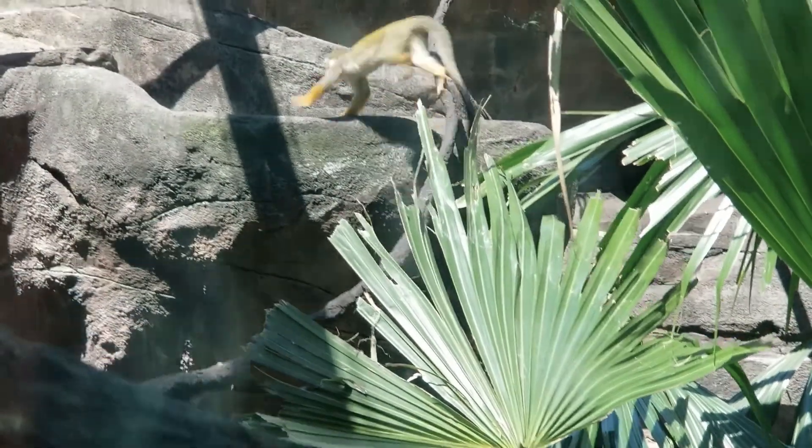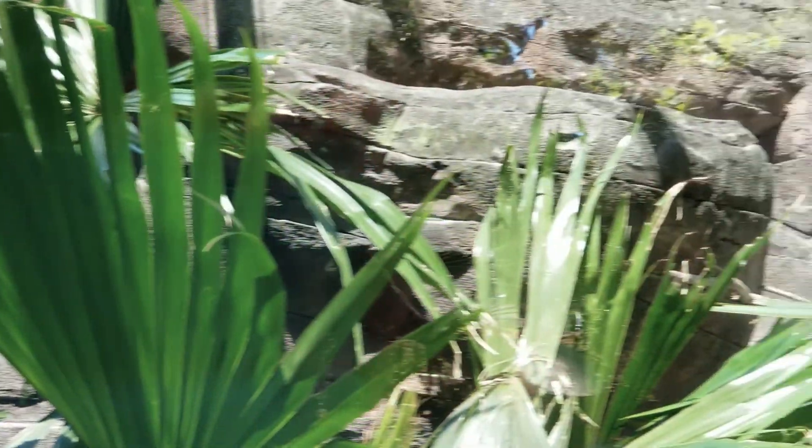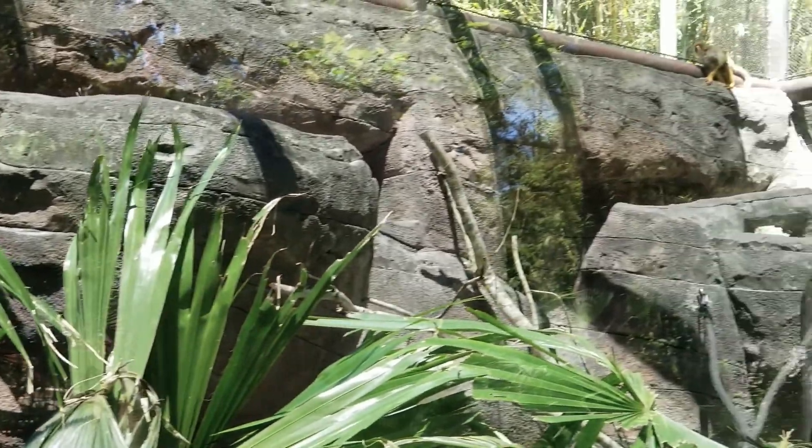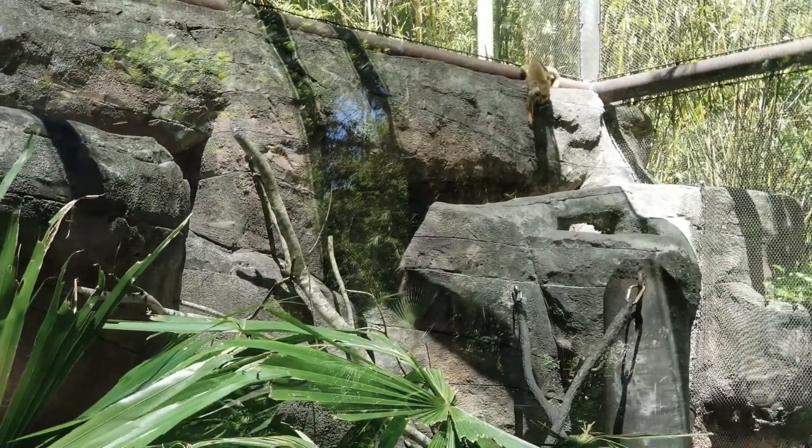We're looking into the squirrel monkeys exhibit here in Play Park at Jacksonville Zoo and Gardens. This is our breeding group of squirrel monkeys. They're also featured in Range of the Jaguar, where they live with the howler monkeys and the giant anteaters.